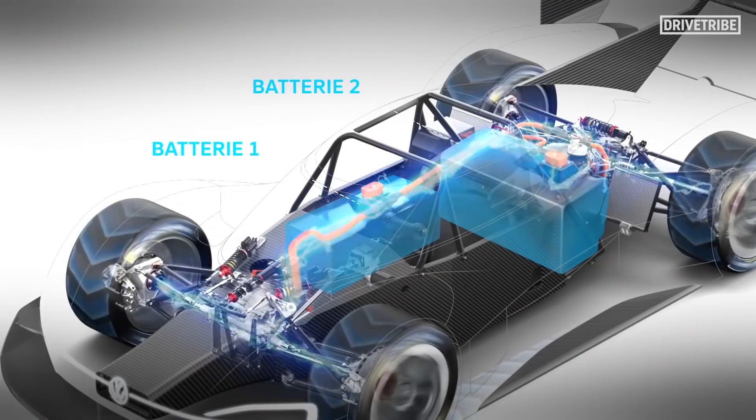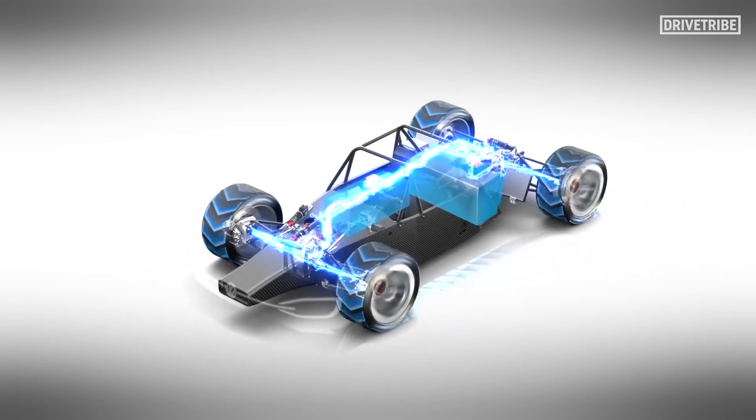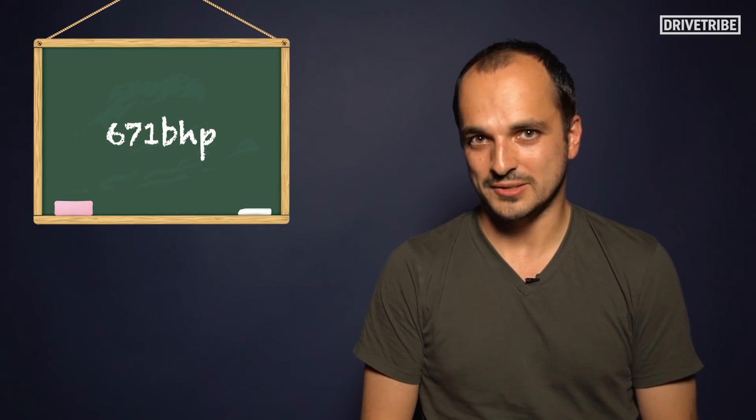Next up, powertrain. The IDR uses two electric motors, one on each axle, that combine to produce 671 brake horsepower.